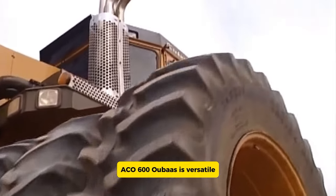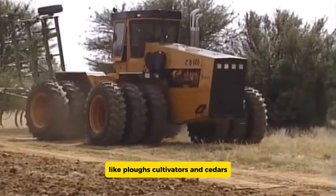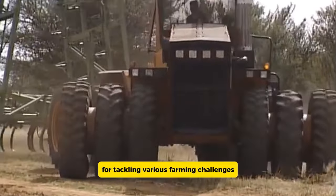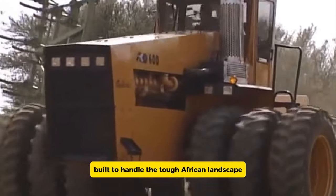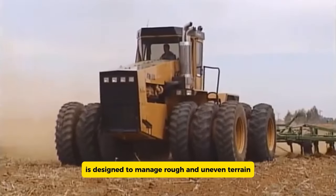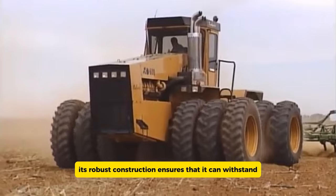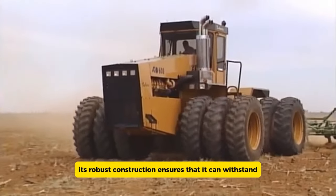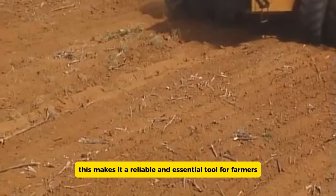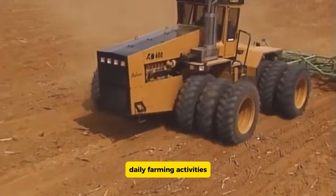The ACO 600 UBAS is versatile, capable of working with a range of attachments like plows, cultivators, and seeders — adaptability that is crucial for tackling various farming challenges. Built to handle the tough African landscape, it is designed to manage rough and uneven terrain without difficulty. Its robust construction ensures it can withstand the demanding conditions of agricultural work in South Africa, making it a reliable and essential tool for farmers who need a dependable machine for their daily farming activities.